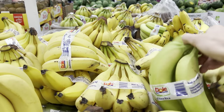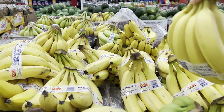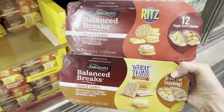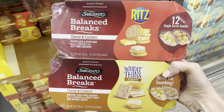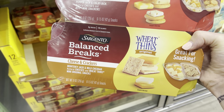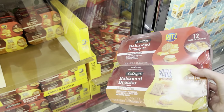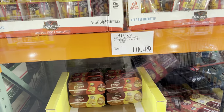I'm in need of some bananas while we're here, so I'm going to grab some. Sargento and Ritz and Wheat Thins have all gotten together to make a Balance Breaks cheese and crackers goodness for you. Pepper Jack and Colby Jack up top with Ritz, and down at the bottom Monterey Jack and mild cheddar. If you need something to throw in a bag or take to work, throw in the kids' lunch or something quick - $10.49.